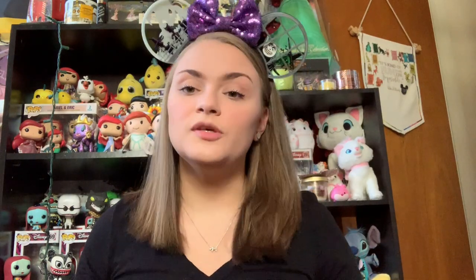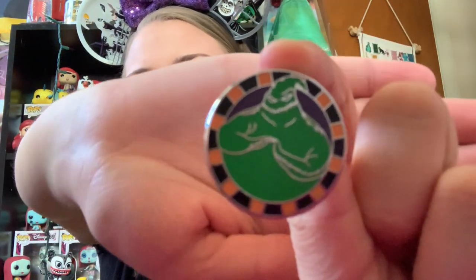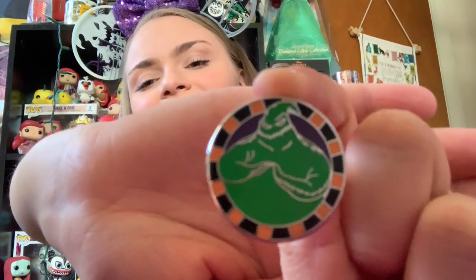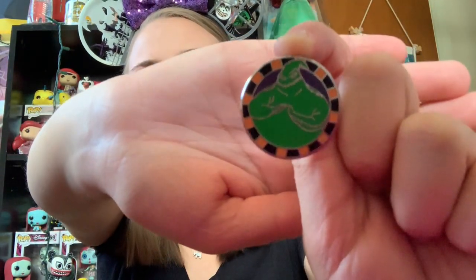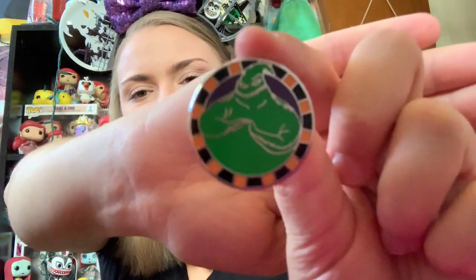This next one is another one from the Villains heroes and villains mystery bag set. This one is Oogie Boogie from Nightmare Before Christmas. My girlfriend had purchased a bag of these, and when she pulled Oogie Boogie out, she just handed him right to me. So now I have this cute little Oogie Boogie to add to my Nightmare collection. And as you can tell by the ears that I am wearing, I am a little bit obsessed with Oogie Boogie.